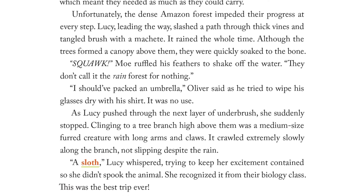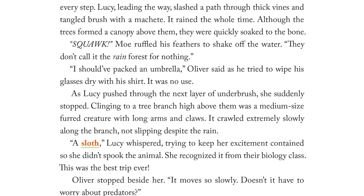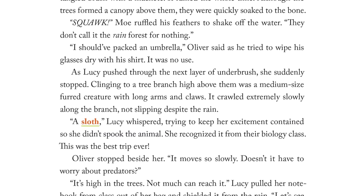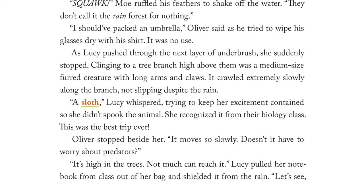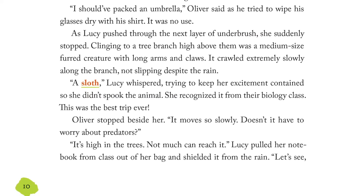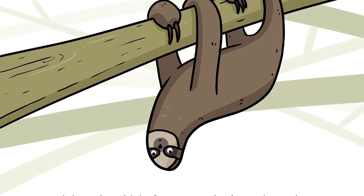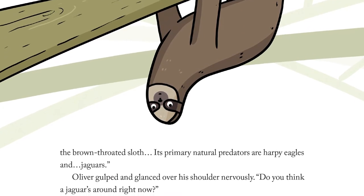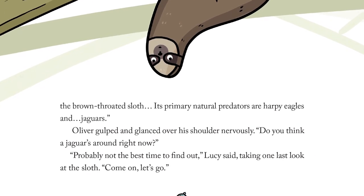As Lucy pushed through the next layer of underbrush, she suddenly stopped. Clinging to a tree high above them was a medium-sized furred creature with long arms and claws. It crawled extremely slowly along the branch, not slipping despite the rain. "A sloth," Lucy whispered, trying to keep her excitement contained so she didn't spook the animal. She recognized it from their biology class. Oliver stopped beside her. "It moves so slowly. Doesn't it have to worry about predators?" "It's high in the trees. Not much can reach it." Lucy pulled her notebook from class out of her bag. "The brown-throated sloth. Its primary natural predators are harpy eagles and jaguars." Oliver gulped and glanced over his shoulder nervously. "Do you think a jaguar is around right now?" "Probably not the best time to find out," Lucy said. "Come on, let's go!"